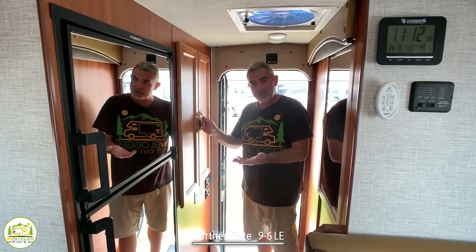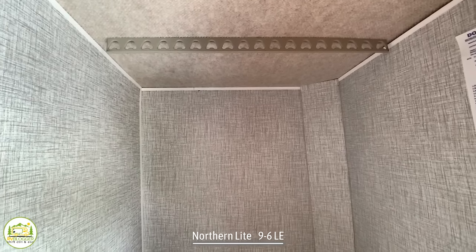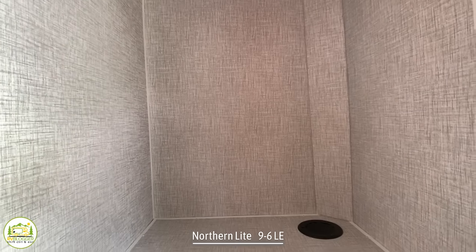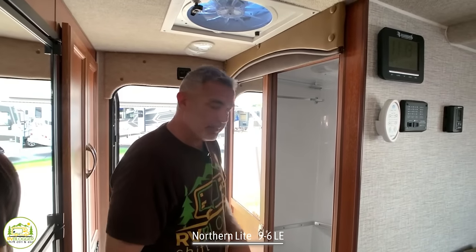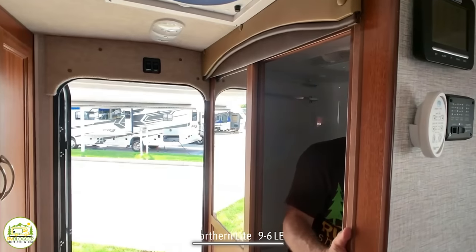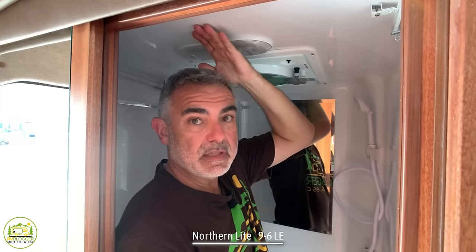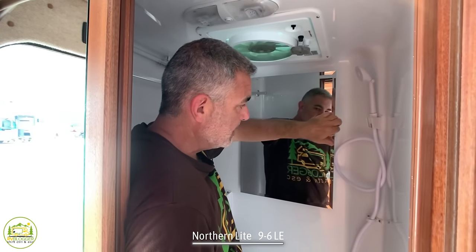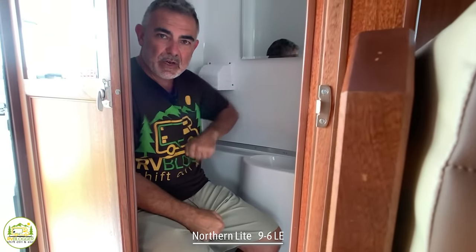Right when you walk into the camper on the right-hand side is a nice big storage and wardrobe closet where you can hang jackets — probably two feet deep and two feet wide. On the other side is a wet bath. This wet bath gives you about 6'2" of head space — I'm 5'11" with a few inches over my head. It's got a medicine cabinet, a vanity sink, and as for the commode, it's a tight fit but I got one elbow free.